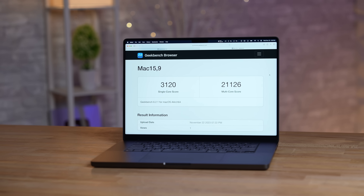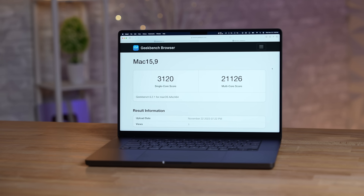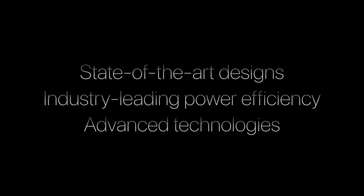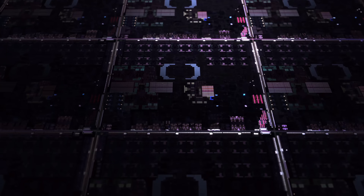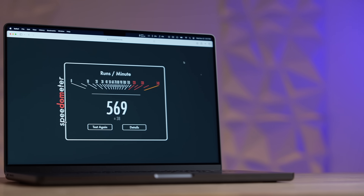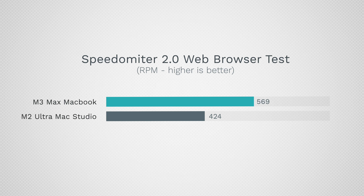So how is this possible? We had a 16 percent higher CPU clock speed, but the difference we're making up is about 34 percent. The efficiency cores are also better, and we're running the new 3-nanometer design which also improves performance. This is just mind-blowing. As far as web applications, we also get 34 percent better performance with the MacBook.